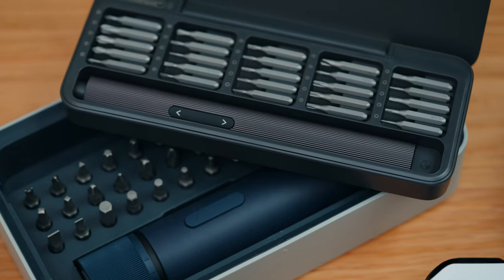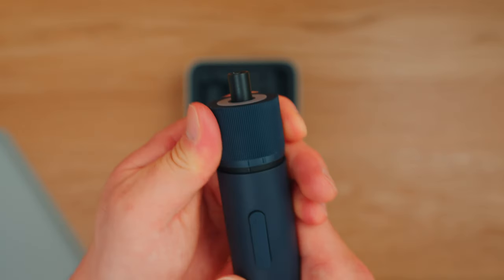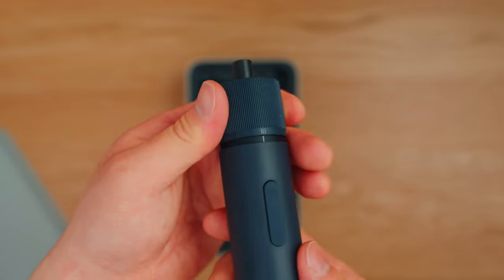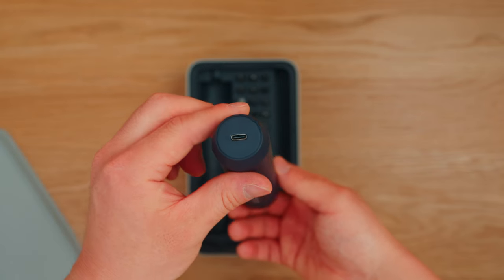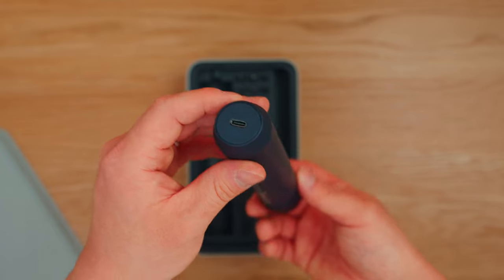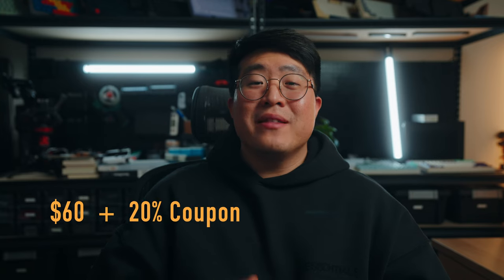Next are the Hodo screwdrivers. The 3.6V electric screwdriver has a three-stage rotary knob for torque adjustments, a maximum torque of 4 Newton meters, manual or electric modes, a front ring light, USB-C charging, and a 1500mAh battery. It comes with 25 screw bits in a nice case and is priced at $60 — with a 20% coupon available right now.